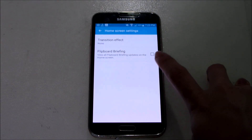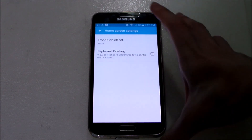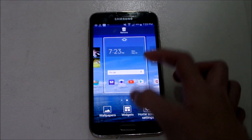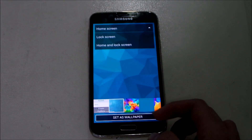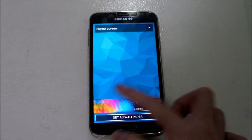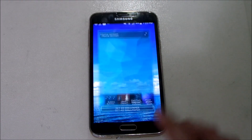We get Flipboard Briefing, which has replaced My Magazine — or rather, My Magazine has been replaced by Flipboard Briefing. It's really the same thing with a name change in my opinion. Let's check the new wallpapers — we don't get any new wallpapers, just the old stock ones.